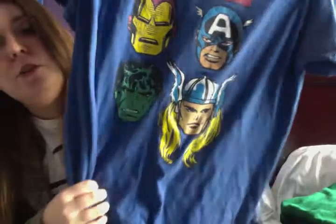My Flash shirt, another Star Wars shirt with an X-Wing on there, my Hulk shirt, and my Marvel shirt with Iron Man, Captain America, Hulk, and Thor.